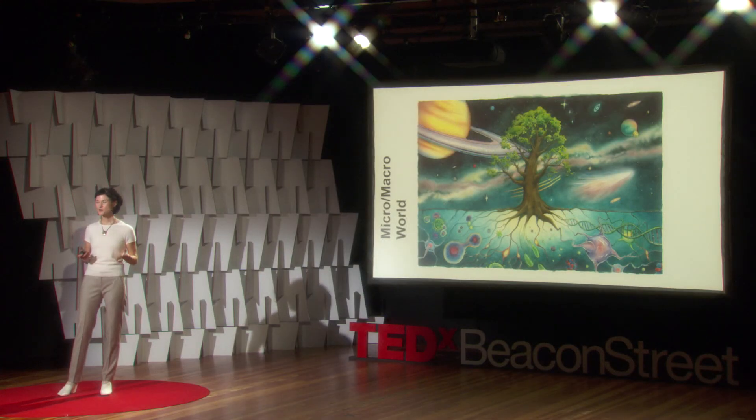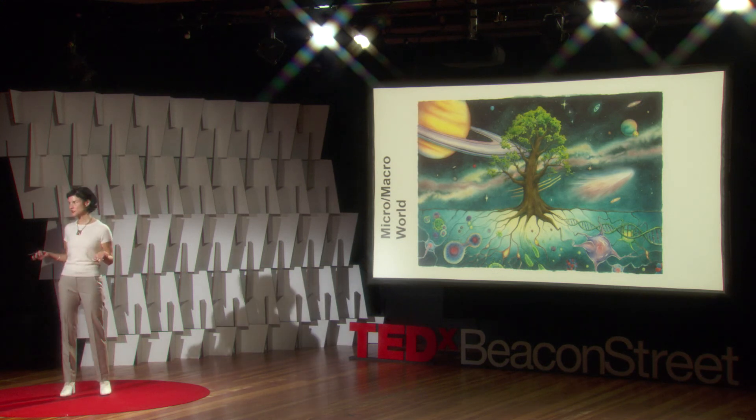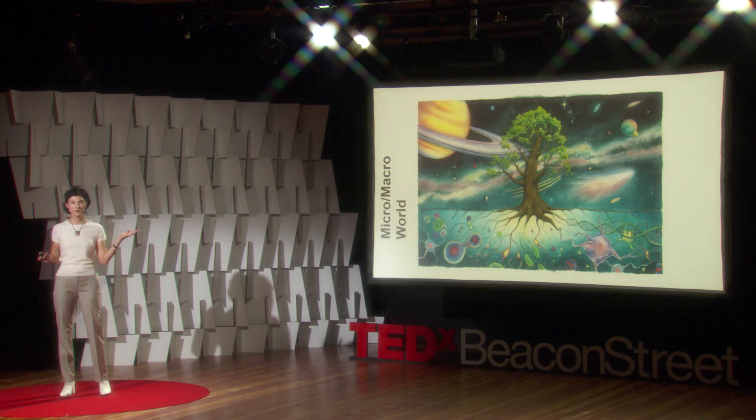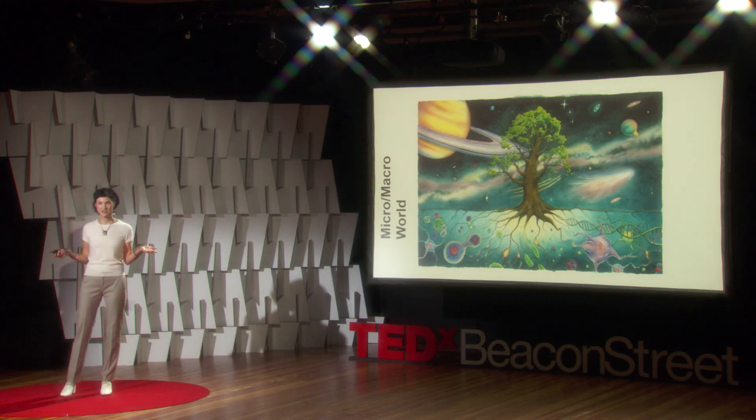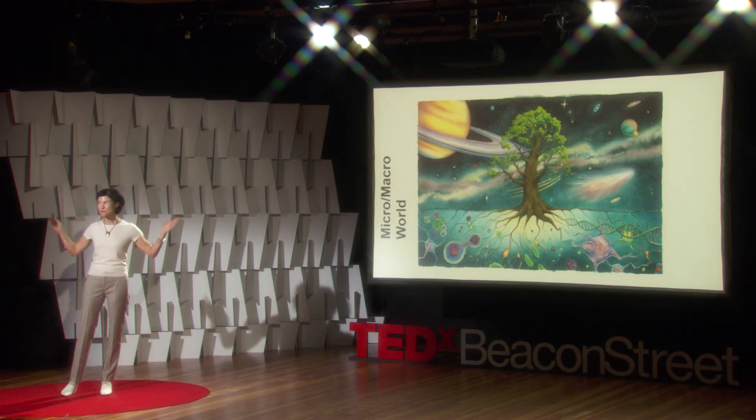This last piece of art holds a special place in my heart, because it was the first piece I commissioned. It represents how the micro-world is connected to the macro-world. In the micro-world, we need a microscope to see DNA, cells, and viruses, and it's connected to the macro-world — where we need a telescope to see our planets and stars — through the tree of life. And I use this art to explain to my young children how big, but yet small, our world is.